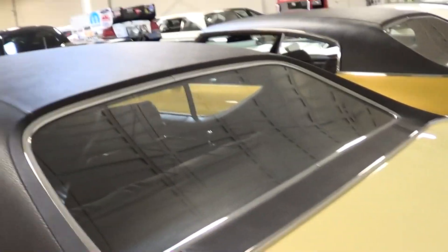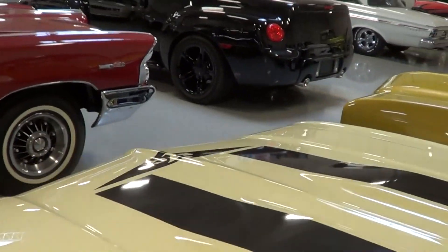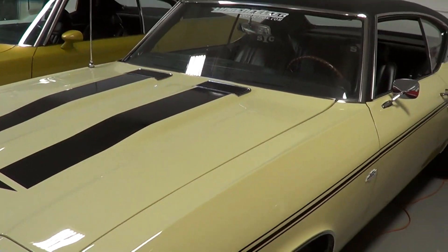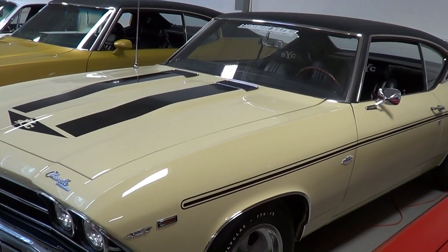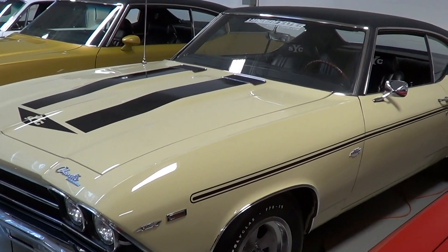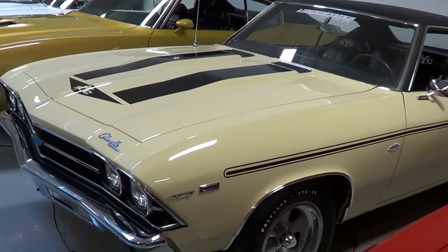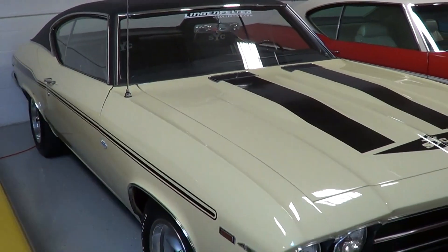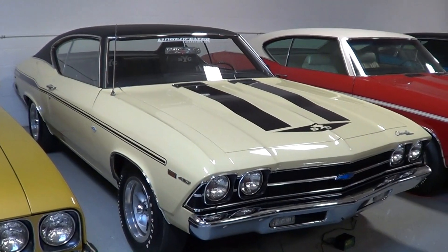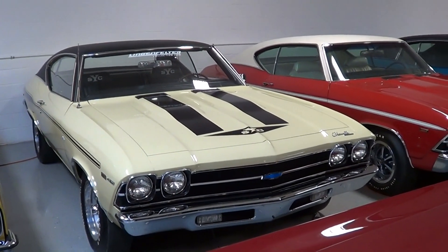Before you all get started about trailer queens — Lingenfelter's drive their cars. All these cars do get driven. Now they're not driving them to the grocery store every day, although Ken does have a Ferrari he drives to the grocery store. Their roots are in racing, so these cars don't just sit here — they go out on tour, go to shows, and get driven. Anyways, there you go from the Lingenfelter private collection — there's the Yenko Chevelle. See ya!